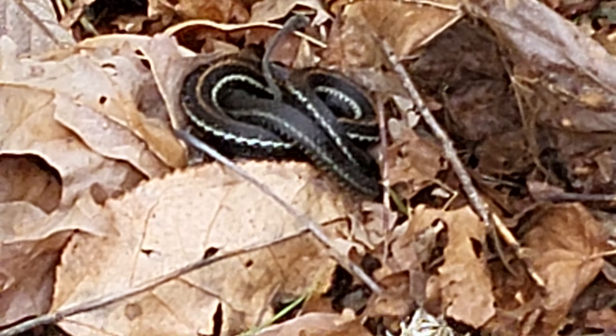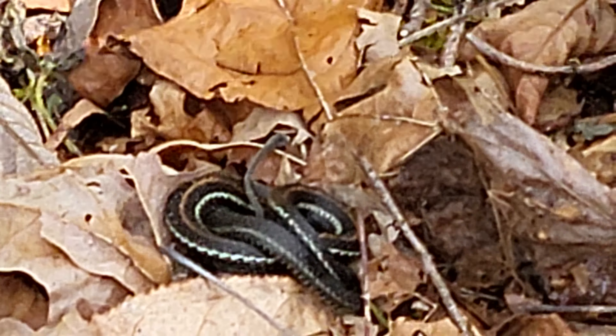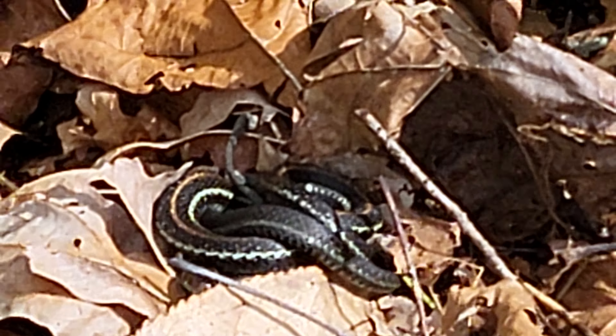I'm not sure what type of garter snake he is. He's got a red stripe down his back, but he's out here in the sun and I'm blocking his sun, so I will get out of the way so he can get some sun. He's out here trying to warm up.